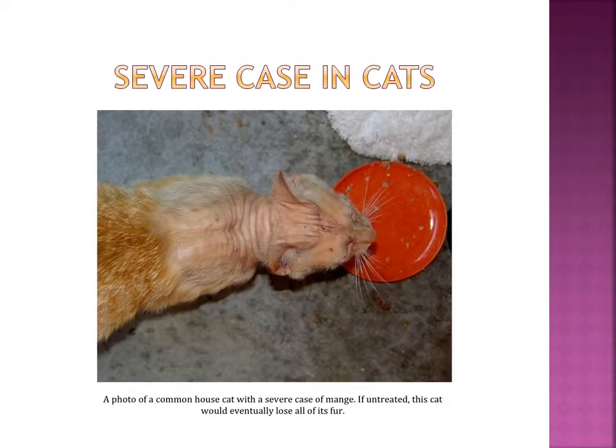This is a severe case of Demodex found in a cat. The skin doesn't look as red and irritated, but the cat does have a lot of hair loss found on its body.